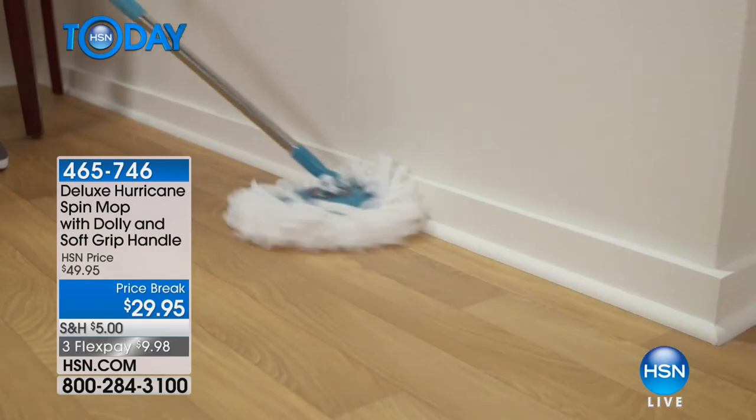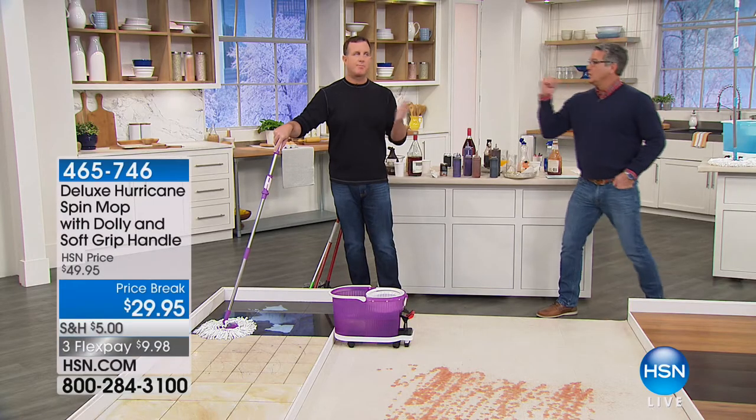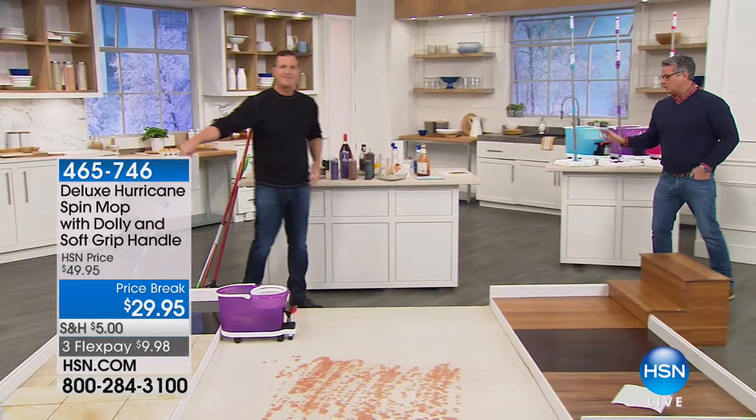Here's a before and after of the bathroom we cleaned without getting down on our hands and knees — that's what a lot of people love about the spin mop. This is the deluxe version, $10 cheaper than the one in the store and the upgraded model. You get everything to go with it. Colors are pink, purple, and blue.